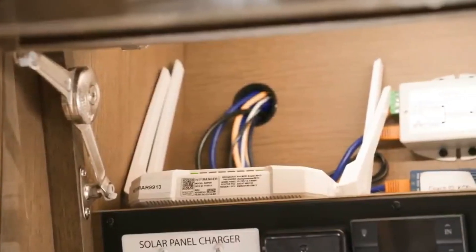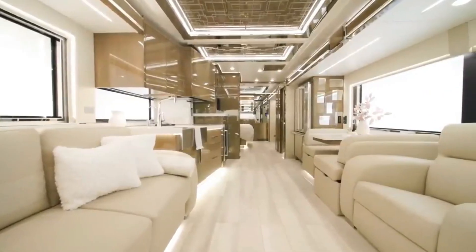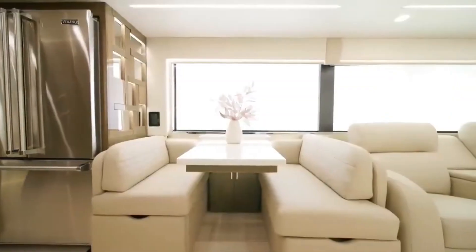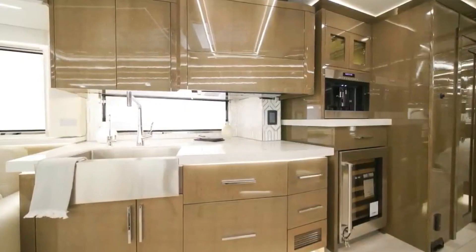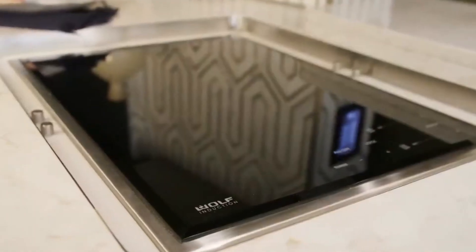The Newmark King Air also has an independent front suspension, a passive steer tag axle, a hydraulic leveling system, and a tire pressure monitoring system for optimal performance and handling.